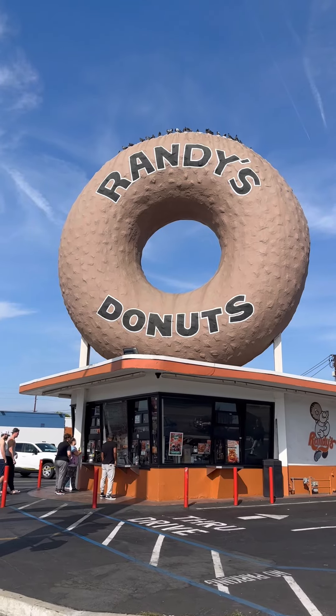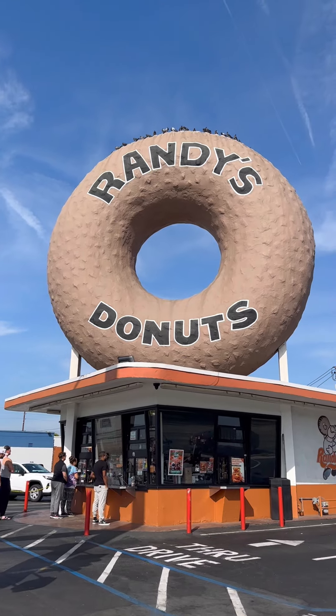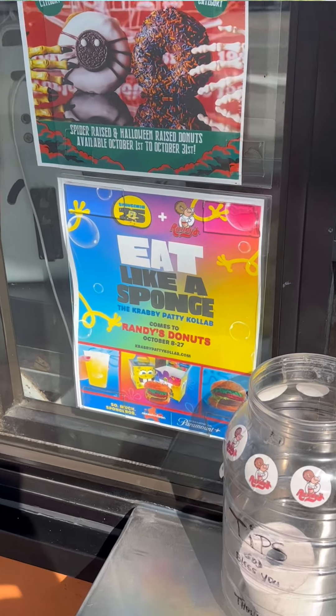This is the limited edition Crusty Crab donut. We're in Los Angeles at the original Randy's Donuts. To celebrate 25 years of SpongeBob, a bunch of different restaurants around the country created their own version of a Crusty Crab.